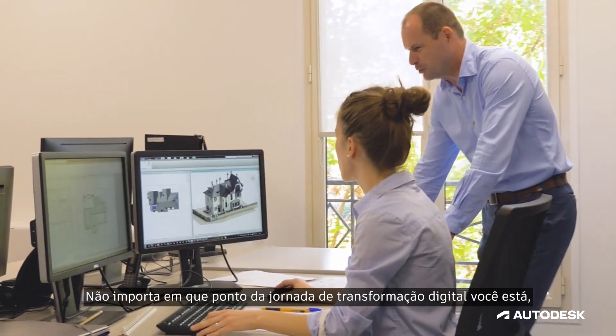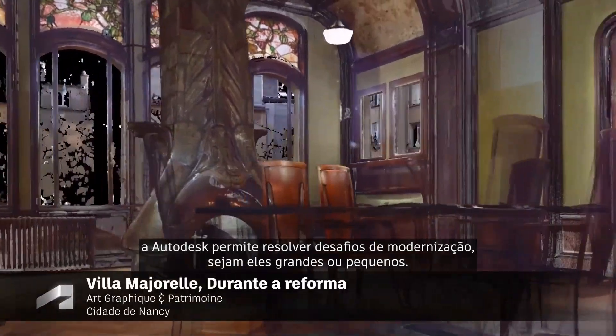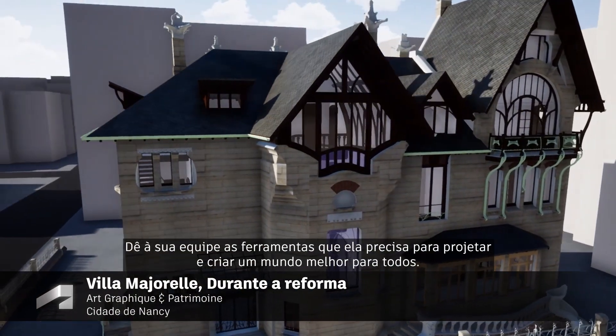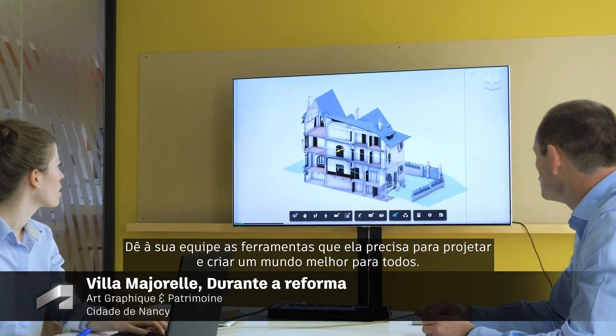Wherever you are on your digital transformation journey, Autodesk empowers you to solve your retrofit challenges, big and small. Give your team the tools they need to design and make a better world for all.